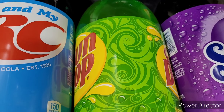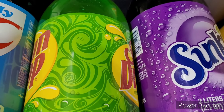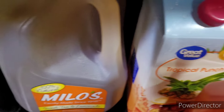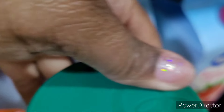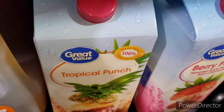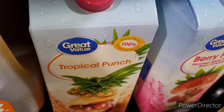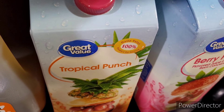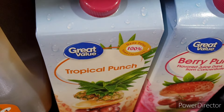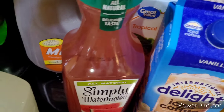For drinks: the sodas were three for five at Food Lion — I picked up an RC, a Sun Drop, and a grape. From Walmart I picked up Milo's sweet tea and lemonade, tropical punch, and berry punch. I ended up getting two cartons and I'm going to put them in a little dish since they tend to leak so they won't mess up the refrigerator.